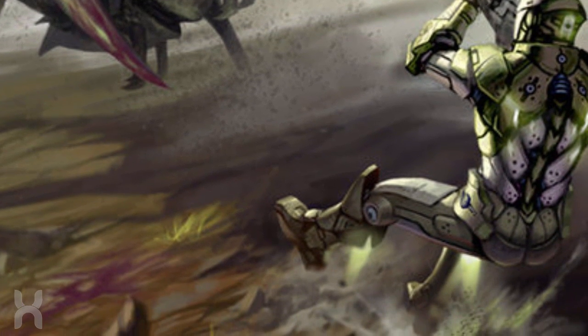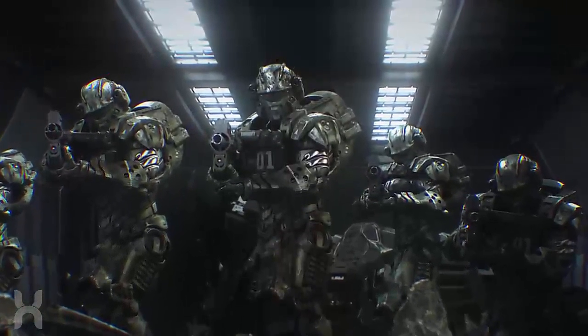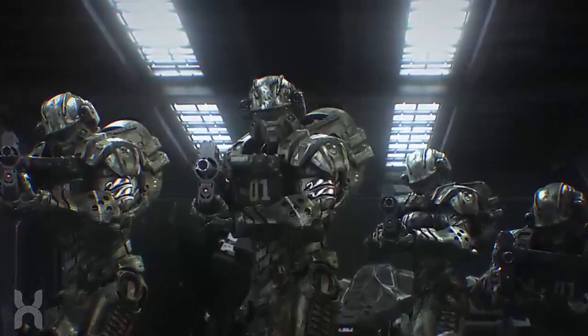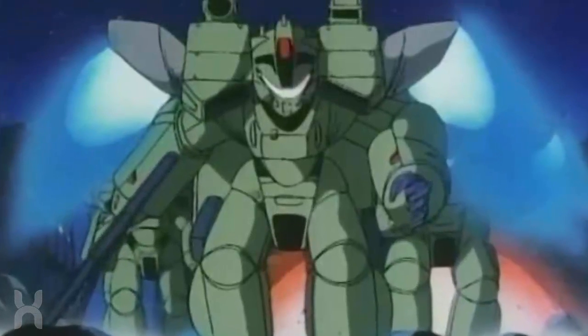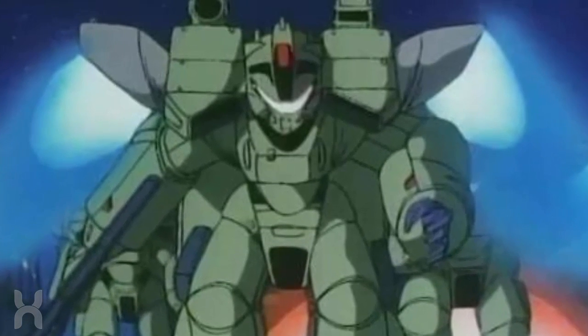A typical Mobile Infantry man also packs an arsenal of weapons, some being built into their armor. These range from small arms to micro nuclear warheads. The powered armor is strong enough to resist small arms fire and, thanks to servo motors, the wearer has enough strength to pulverize a tank or smash through concrete walls.